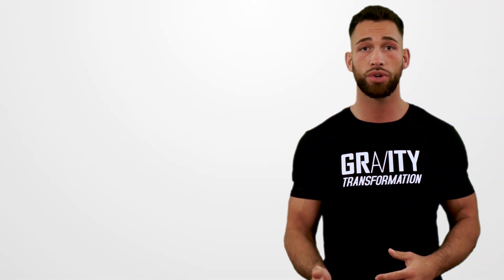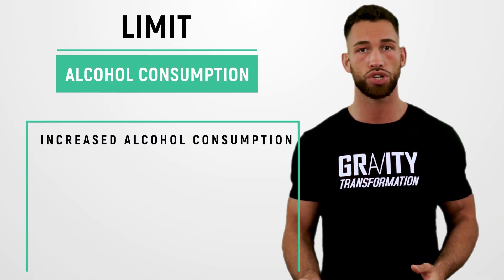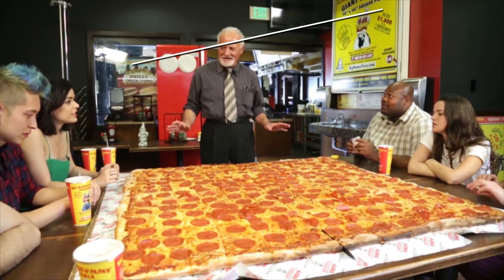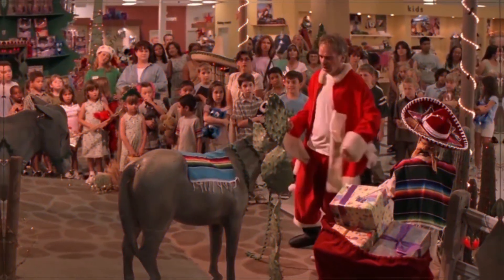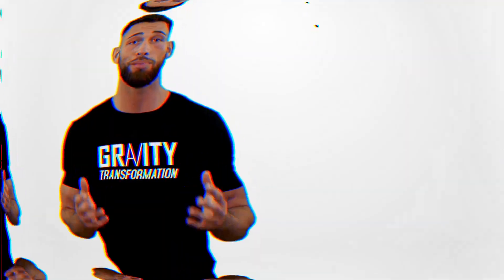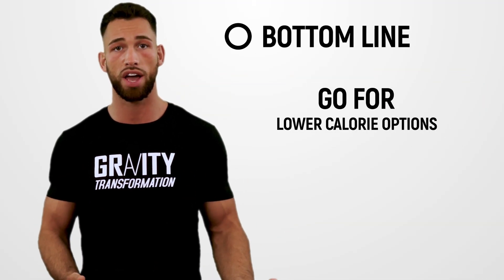Sugar isn't the only thing you want to decrease — you also want to limit alcohol consumption. Studies show that increased alcohol consumption is related to abdominal obesity. Alcohol itself has calories, and it also increases your appetite and causes you to make poor decisions about what you eat. If you do choose to grab a couple of drinks, go for lower-calorie options like vodka with club soda, and don't drink so much that you can't prevent yourself from binging on junk food.